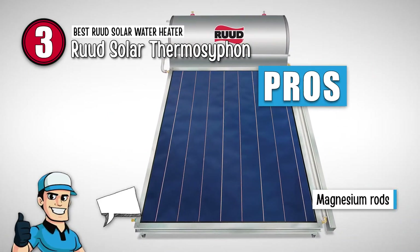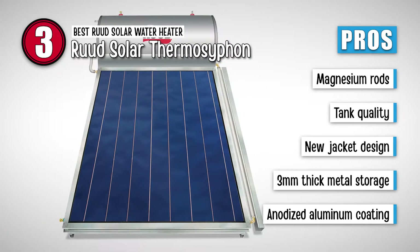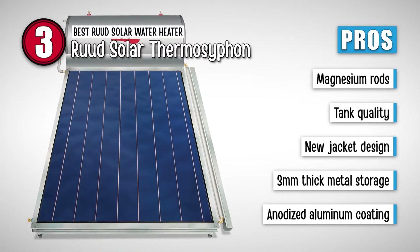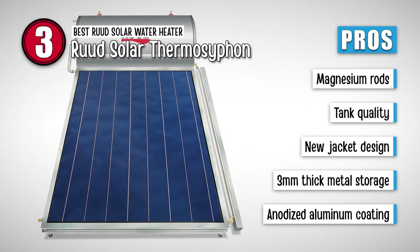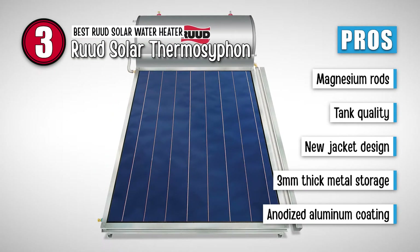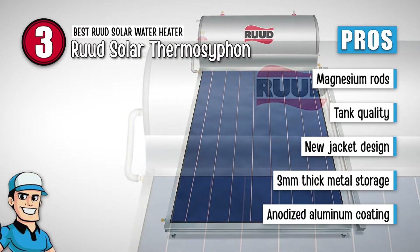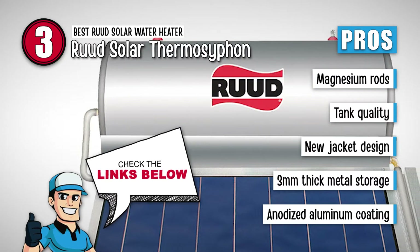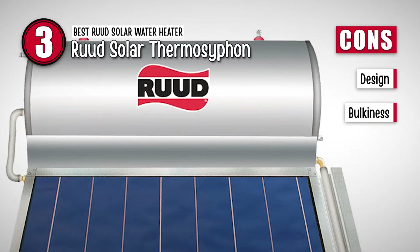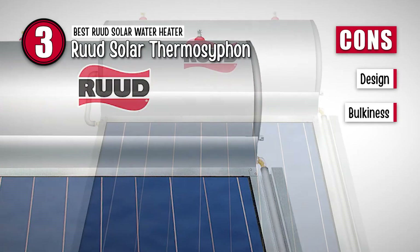You won't regret buying this one because it has magnesium rods that are easy to replace and use. The quality of the tank remains the same even with saline water. It has a new jacket design that maintains its operation in cold areas. Its 3mm thick metal storage is resistant to the high pressure of the water supply, and its anodized aluminum coating is durable, which protects the tank from ultraviolet rays in coastal areas. However, there is nothing impressive about its design, and it occupies more space due to its bulkiness compared to other heaters.